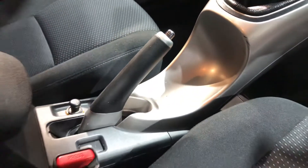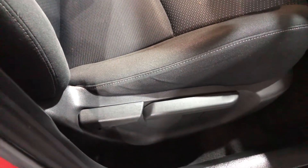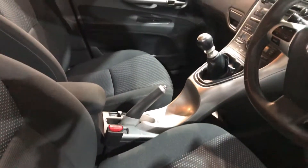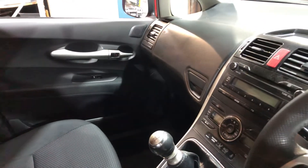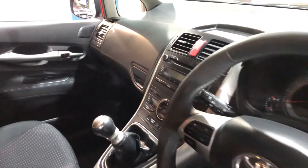It has rear parking sensors. The seats are in fantastic condition. On the driver's seat you've also got height adjustment. Truly a practical family vehicle. Also on the passenger side you have two glove boxes, so you can have his and hers matching glove boxes, if you like.